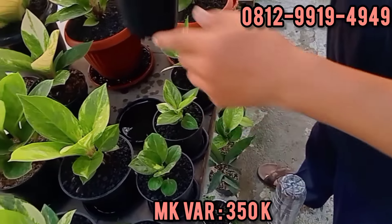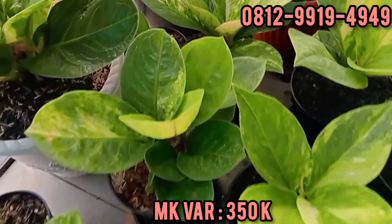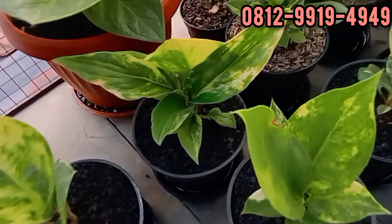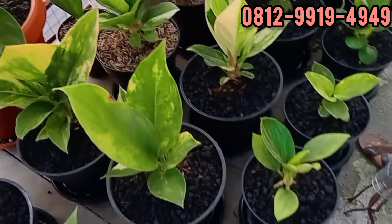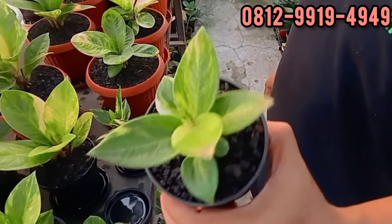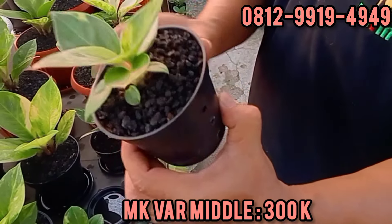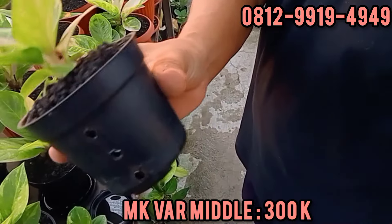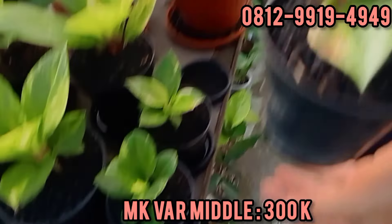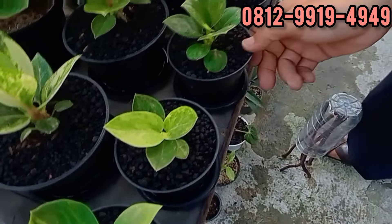Kita nggak spill satu-satu. 350.000-an, kategori Mangkok. Yang bawahnya ini dari hibrid Mangkok Middle. Kalau ini 300.000. Karakter udah terlihat Mangkok, tebal. Di silang sama Black, ada semu-semu Black. Ini sama juga 300.000. Ini 250.000.